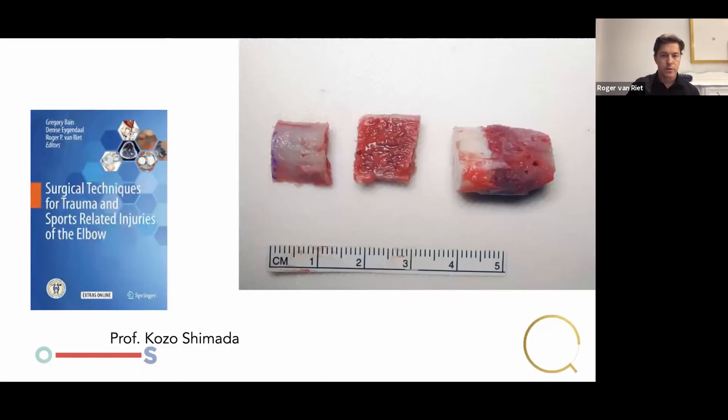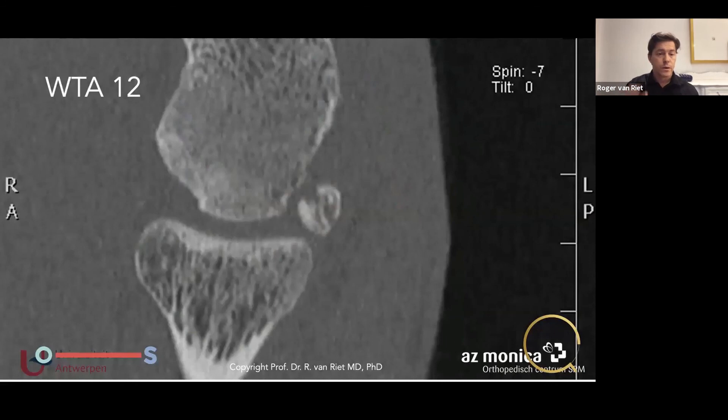Professor Kozo Shimada is one of the pioneers — this is a condor graft technique where he gets bone from the back of the elbow and transplants it to the front. It's a scary technique if you've never done it, but it can work. This was a patient of mine early in my career — she was 12th on the WTA rankings. As you can see, she had an OCD lesion when she was younger. She was treated conservatively but developed a loose body, and unfortunately at 21 that loose body blocked her elbow. This CT was taken six weeks before the French Open.